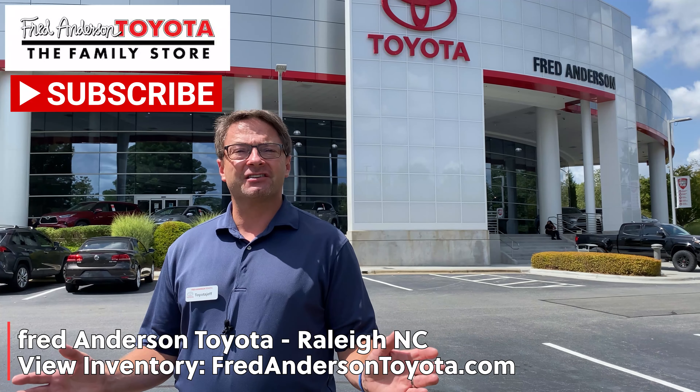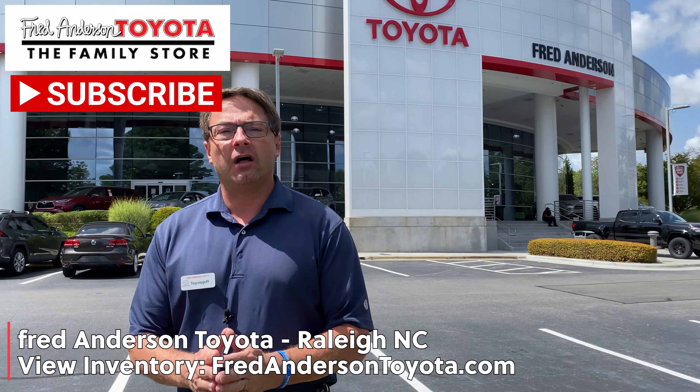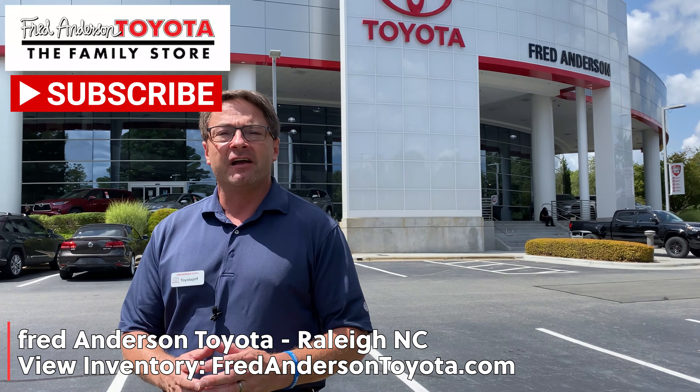Hi everybody, I'm Jeff Teague with Fred Anderson Toyota in Raleigh, North Carolina. We get calls and emails all the time — people want to know what is available on the lot right now. We've got some exciting inventory and we're going to go through them one by one.